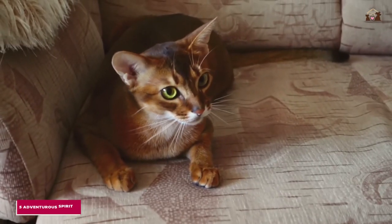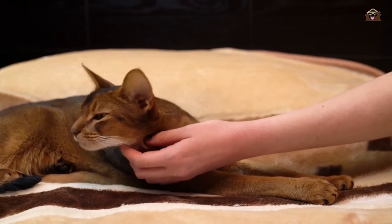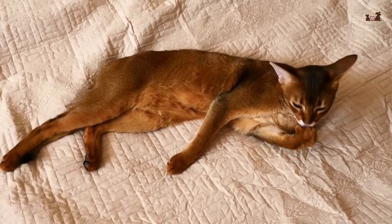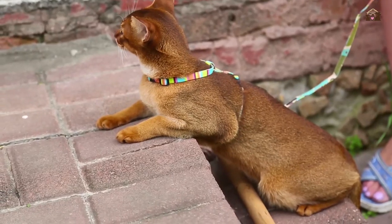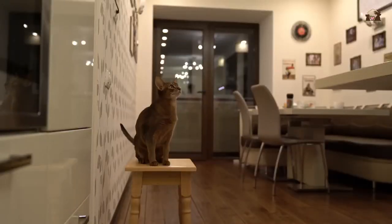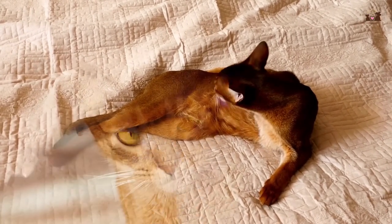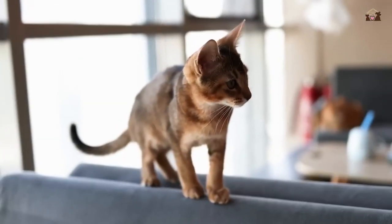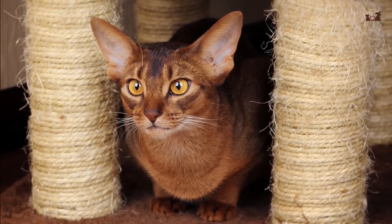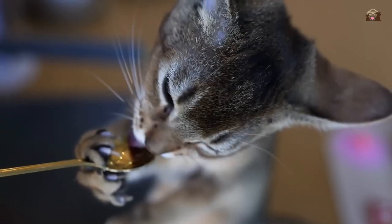5. Adventurous Spirit. Abyssinians possess an adventurous spirit that sets them apart from many other cat breeds. They are natural explorers and love to climb, jump, and investigate new places. Their agility and athleticism make them excellent climbers, and they will often seek out the highest points in a room to observe their surroundings. This adventurous nature means they are well-suited to environments that offer plenty of opportunities for exploration, such as homes with cat trees, shelves, and climbing structures. Providing a stimulating environment with lots of vertical space and interactive toys will help satisfy their adventurous instincts and keep them happy and healthy. Abyssinians' love for adventure and exploration makes them exciting and dynamic companions.